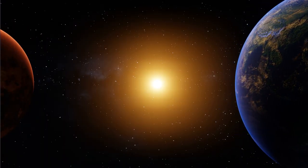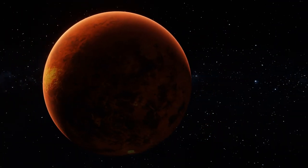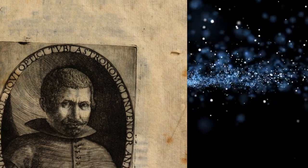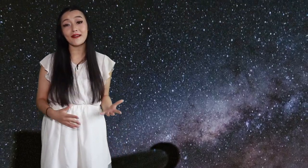Venus is the second planet from the Sun, and like other inner solar system planets — Mercury — it has no moons. Well, actually, that's not quite true. Francesco Fontana was a 17th century Italian astronomer who built his own telescopes to observe the night skies.